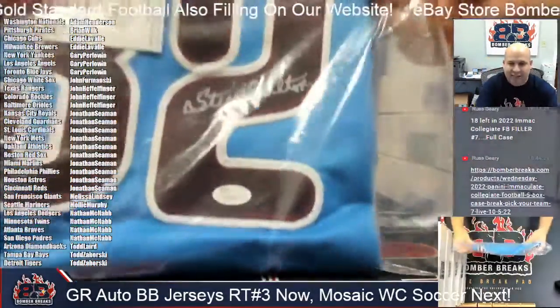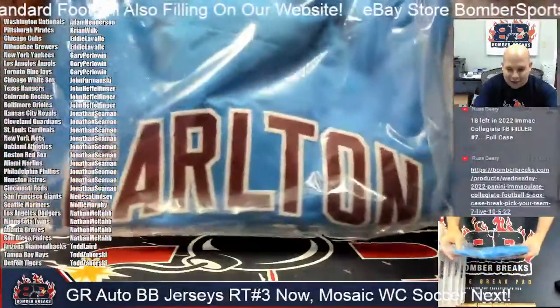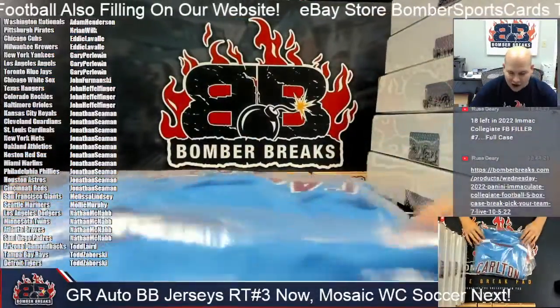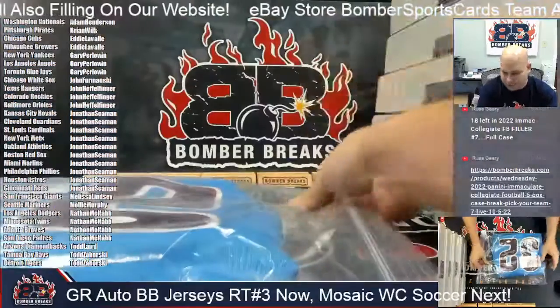Alright, there it is — Steve Carlton on the 32, in that very cool baby blue Phillies uniform. Philadelphia: Jonathan, on the board first — 32, Steve Carlton.